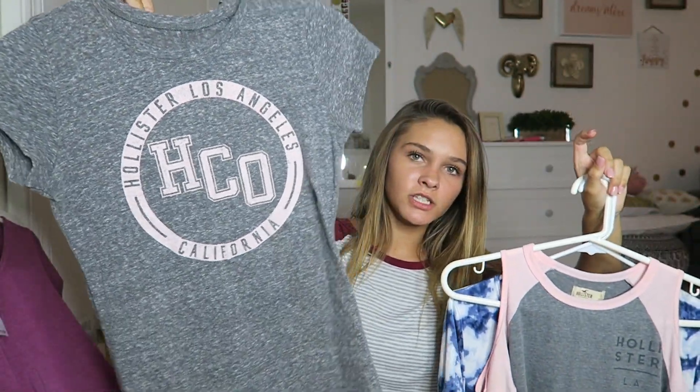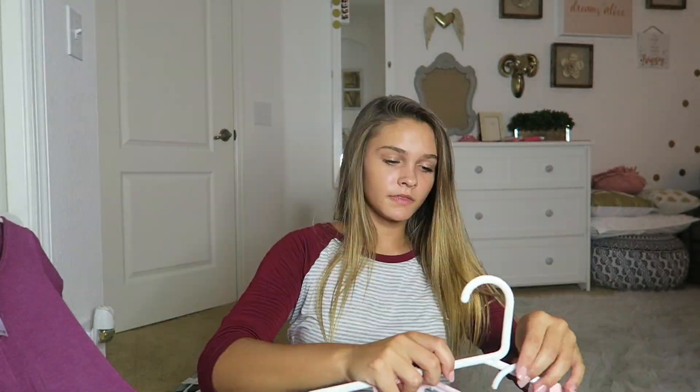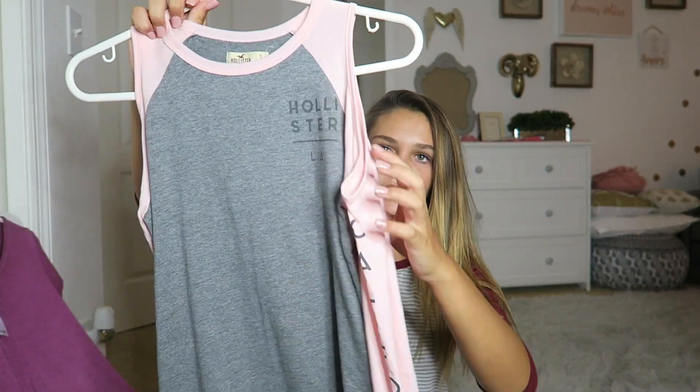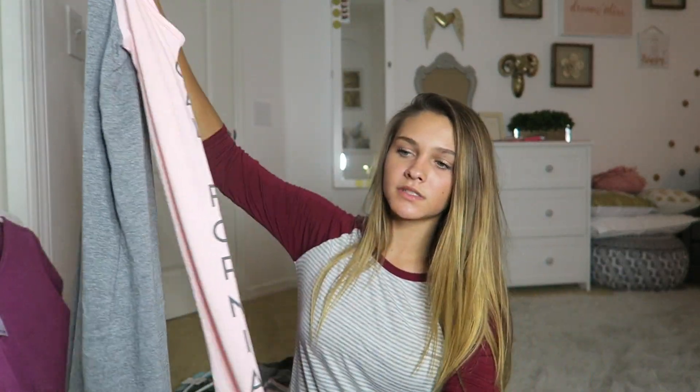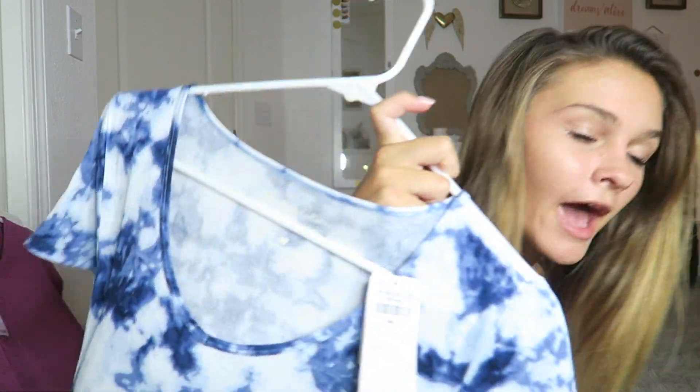From Hollister I have a regular gray t-shirt that says 'Hollister Los Angeles California,' an off-shoulder long-sleeve shirt that says 'California,' and a tie-dye blue shirt. The tie-dye blue one is probably my favorite shirt out of all of them because I love tie-dye and blue is my favorite color.